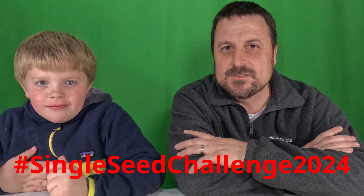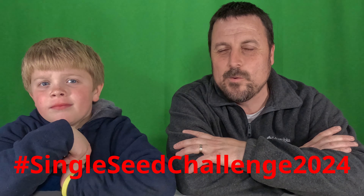Welcome back to another exciting video of Gardening with Crocs. Today we are going to update on the Single Seed Challenge. Are you guys following hashtag Single Seed Challenge 2024? We have some updates — we actually have some plants!